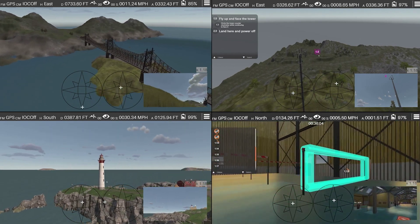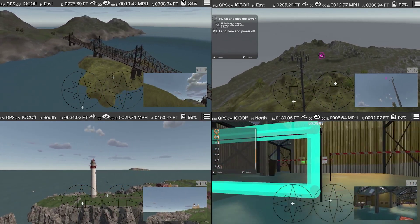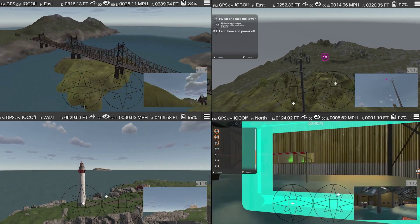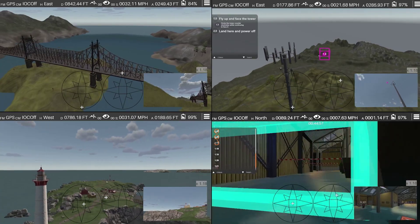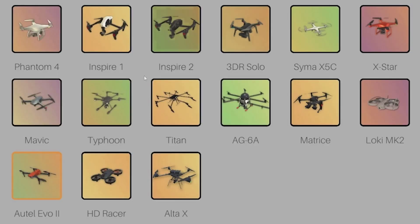Instructors can scale training scenarios to any size operator class with their custom course and assignment creation tools. Operators can easily log flight hours at any time, even in bad weather. Simply plug in your controller, select your drone and scenario, and begin training.